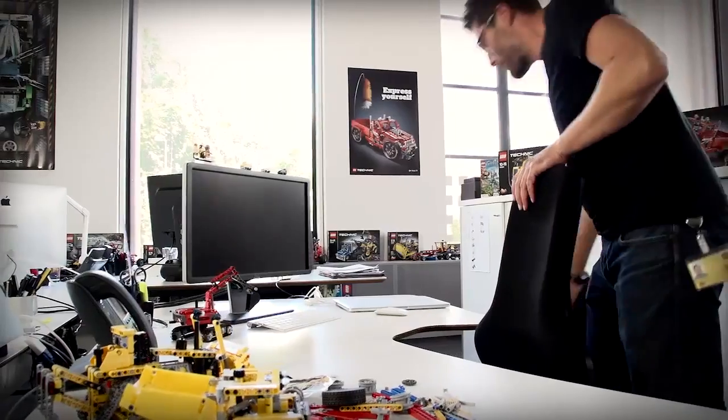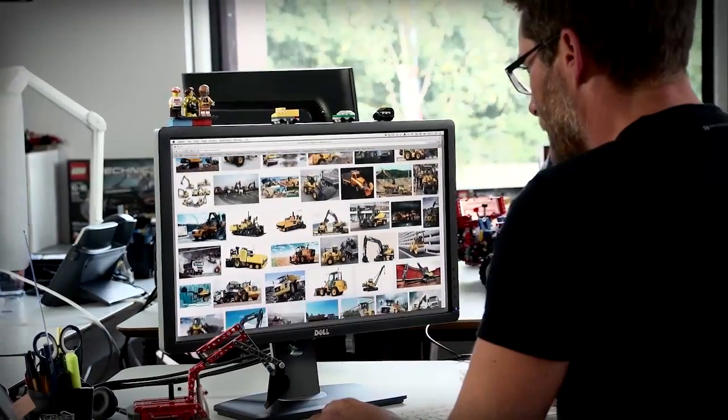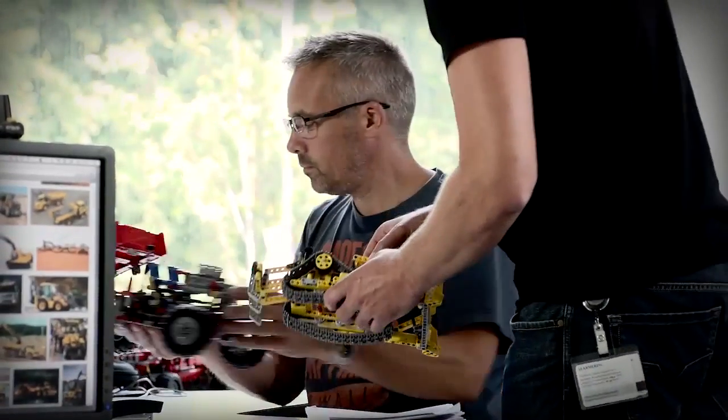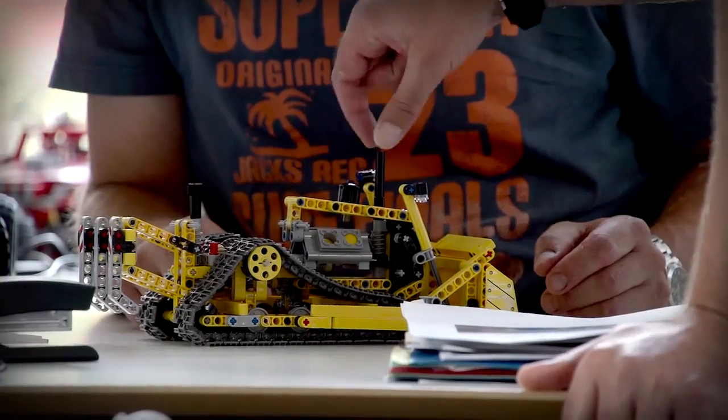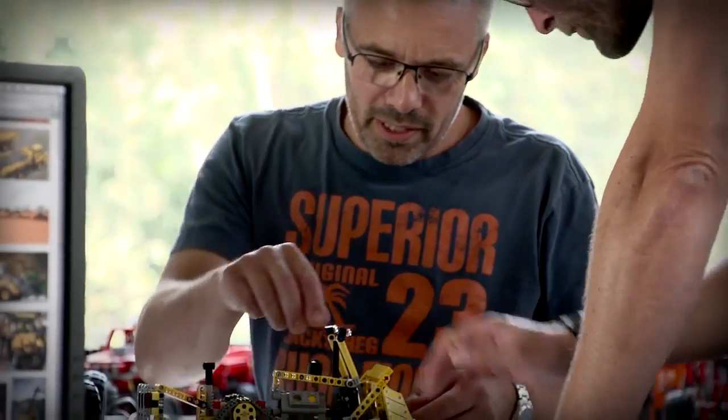Today I'm going to show you a sneak peek into LEGO Technic, the place where we dream up all those cool models you see out there. In LEGO Technic, we are always on the lookout for new exciting vehicles to turn into models. It has to be something with a lot of functions, moving parts, gear wheels — because that's what LEGO Technic is all about.